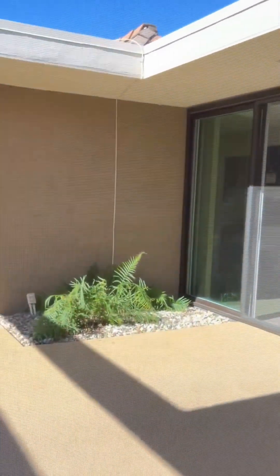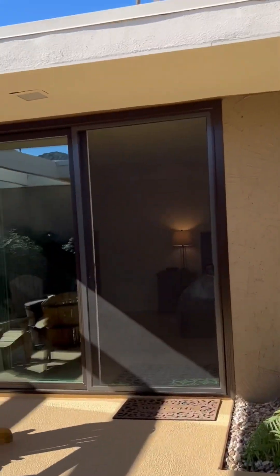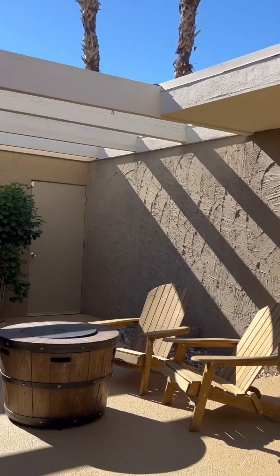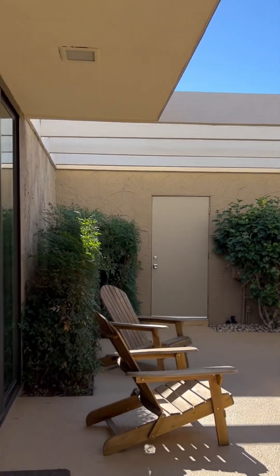Let's check out this atrium — it's one of my favorite features of the home. It's completely enclosed. The surface of the patio area has been redone. And the views of the palm trees, the blue sky, the sun coming in — it's really breathtaking.